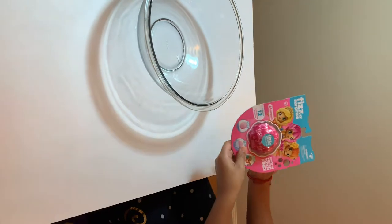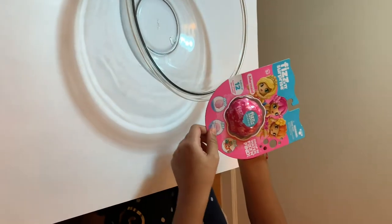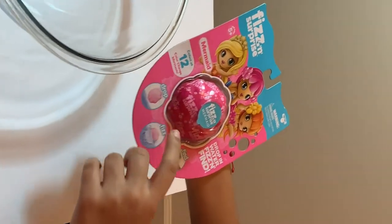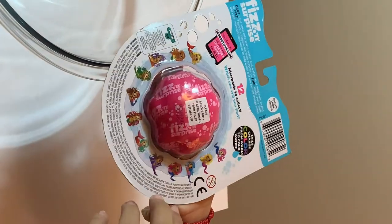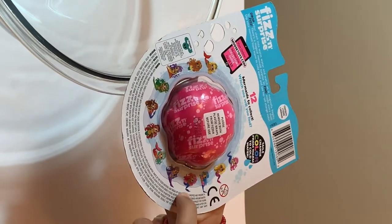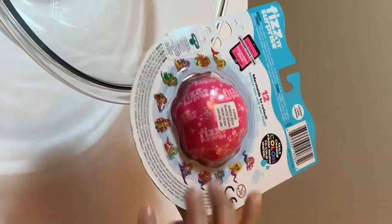Hey guys, today we're going to be testing out a Fizz and Surprise mermaid — they are really cute. You can collect 12 color change mermaids, which I did not know before. This is a bath bomb, so I'm really hoping to get either this one, this one, or this one, because they all include pink and blue and those are my favorite colors. Let's open it up.